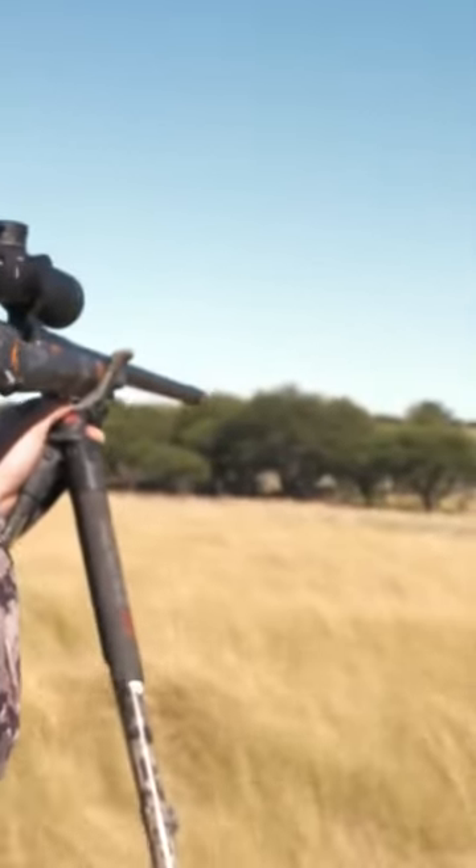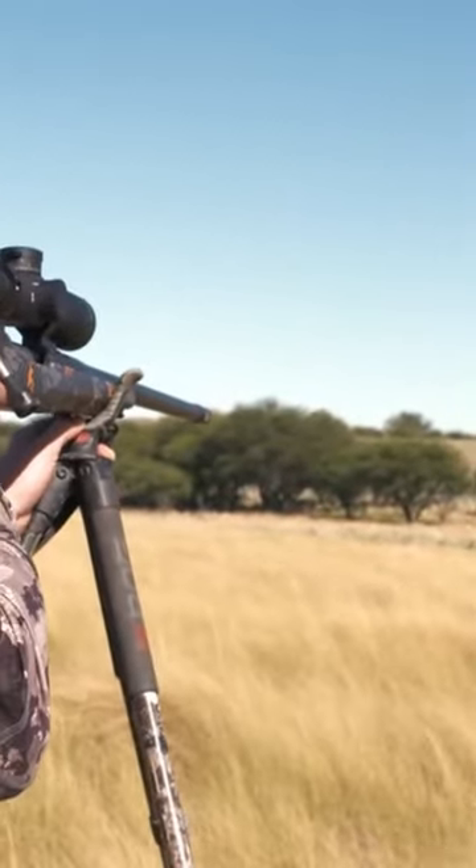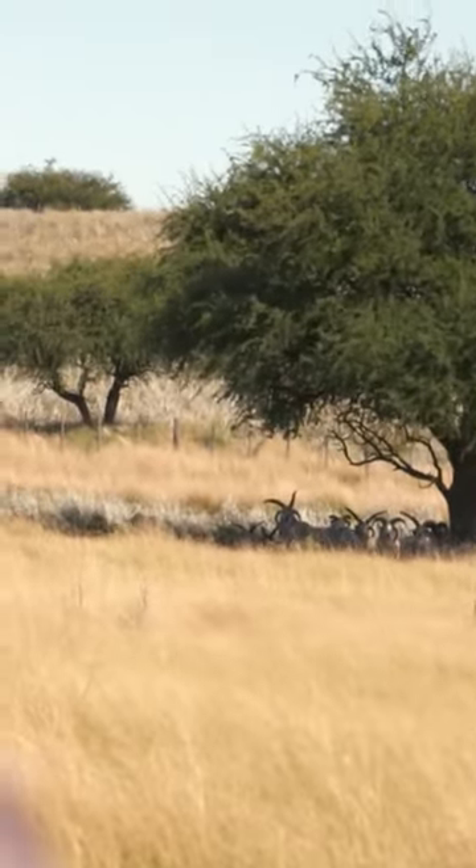Fourth left of the tree. He's got one of his horns that curls right underneath.